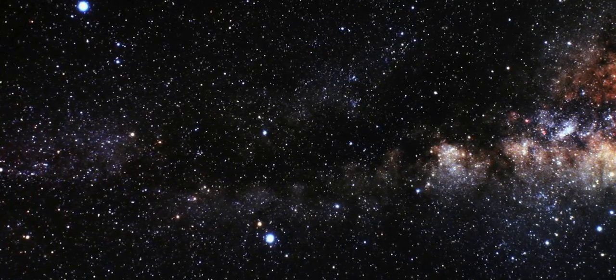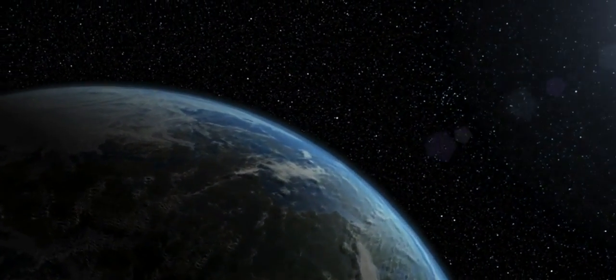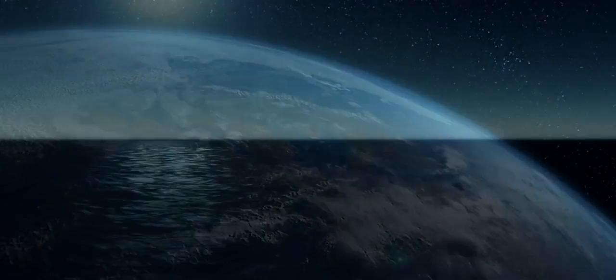The search for life beyond Earth begins with understanding life on our home planet. And that story — the story of life on Earth — may have begun in our oceans. Because if we've learned anything about life on Earth, it's that where you find liquid water, you generally find life.